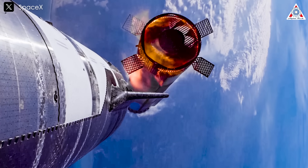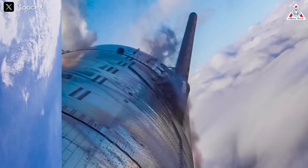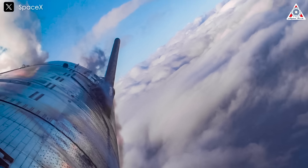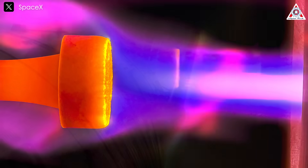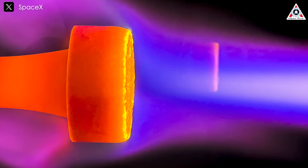Even putting the tiles on isn't a walk in the park. Whether you're using glue or bolts, every single one has to be mounted with almost surgical precision, because if just one tile comes loose or sits a little off, it could fly right off mid-flight — and that's the kind of failure you don't walk away from. So SpaceX took a step back and tried a new angle: metallic TPS.